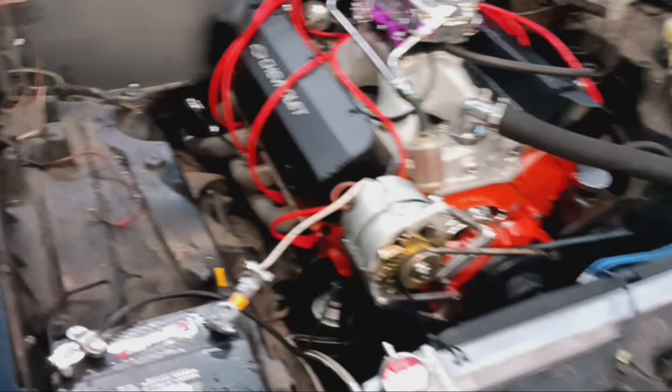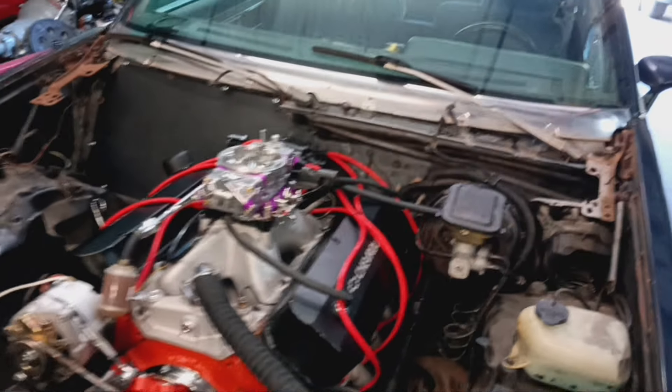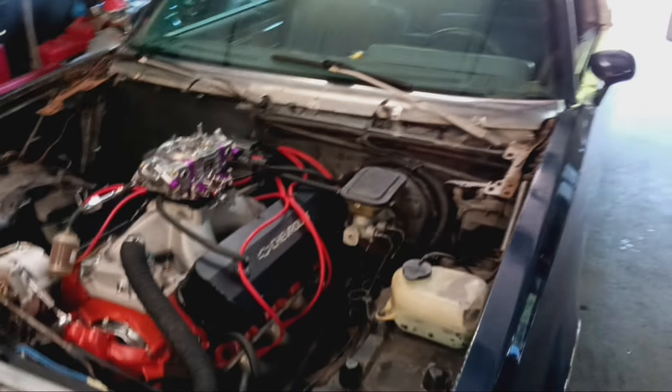Don't worry about the engine bay right now — we're going to clean all that up later. We got other plans: he's bringing the car back to me for a paint job. We're going to do it all the way — from the rooting to the tooting, from the floor up. But that's it. On to the next one. SSP, baby. Peace.